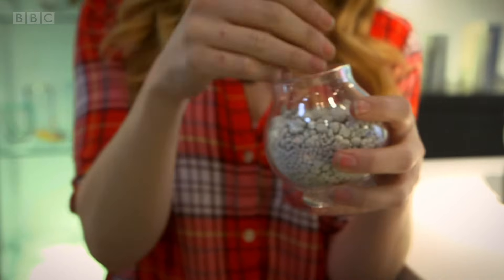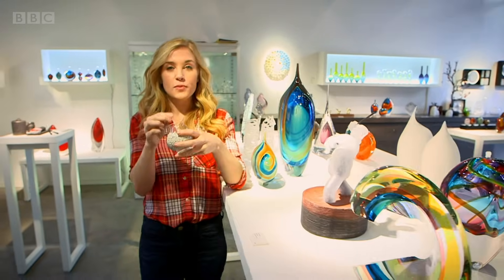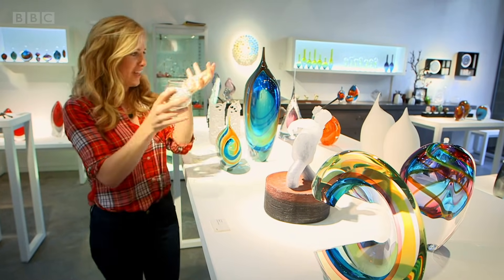All these lovely glass objects start out like this. They look like little rocks, don't they? Well, they are. They're little rocks made of sand mixed with chemicals, which turns them into white pebbles. But how does this turn into something beautiful like this?